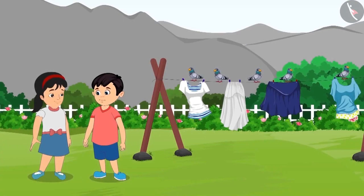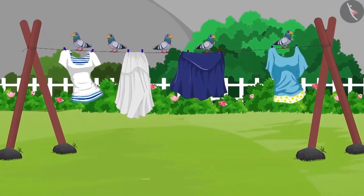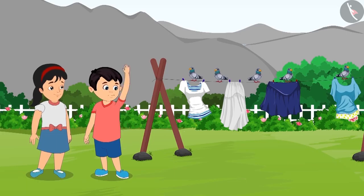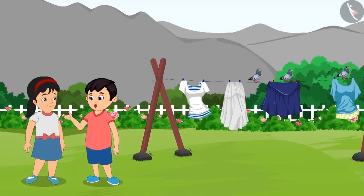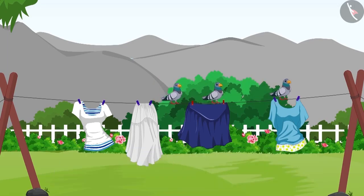On reaching home, Chotu goes to the garden to play with Pinky. He sees some pigeons over there. Pinky, those five pigeons are sitting on the clothes that have been put out for drying. They will spoil the clothes. Let's fly them away. Chotu and Pinky then wave their hands towards the pigeons, and two pigeons flew away. Two pigeons flew away. How many pigeons are left now? Out of five pigeons, two pigeons flew away, so there are three pigeons left.